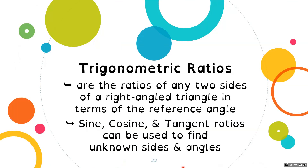So first we're going to define what we're talking about. Trigonometric ratios are the ratios of any two sides of a right angle triangle in terms of the reference angle. These are called sine, cosine, and tangent ratios, and they can be used to find the unknown sides and angles.